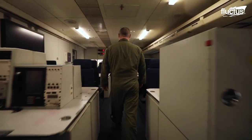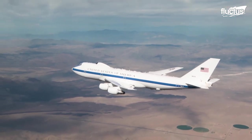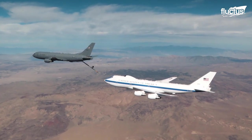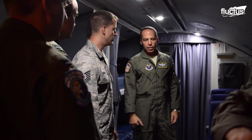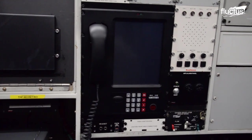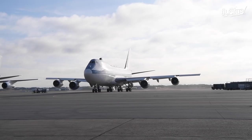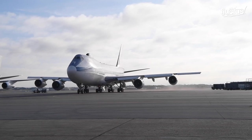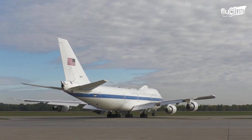First and foremost, they can stay aloft for more than 150 hours at a time, utilizing Air Force tankers for mid-air refueling. It can operate with a crew of up to 112 people and has some of the most advanced communications arrays of any modern plane. It is also able to survive an electromagnetic pulse, or EMP blast, and carries a wide array of anti-aircraft countermeasures.